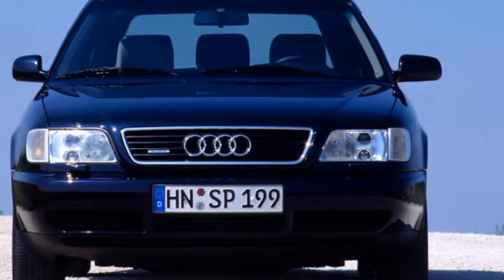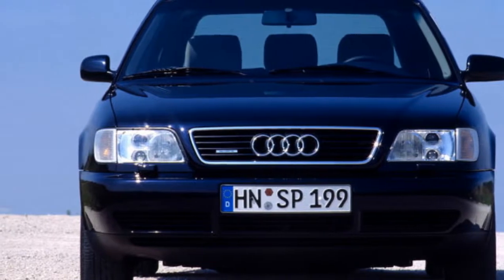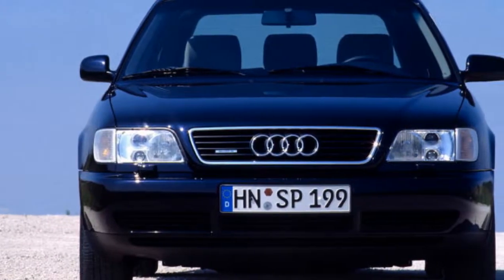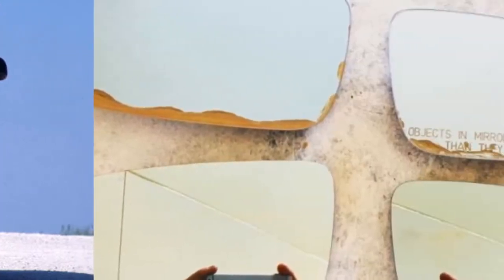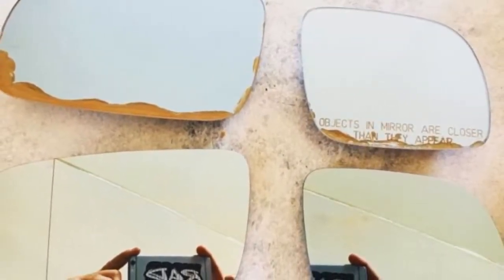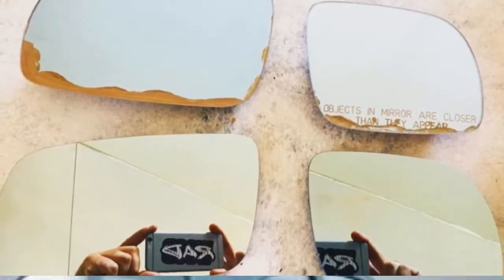This weekend I was doing a few minor repairs to my 1995 Audi S6 in preparation for Radwood next month. One of those involved replacing the 22-year-old self-dimming mirrors, which had discolored and separated a bit from their backing. I bought a set of European-style convex blind spot mirrors for maximum rear visibility.